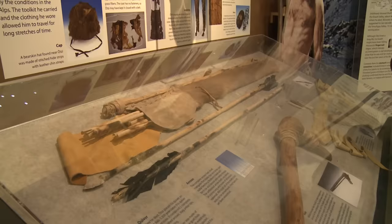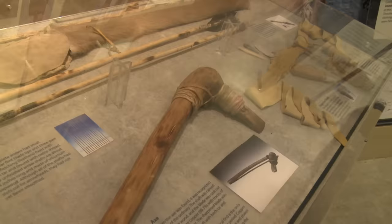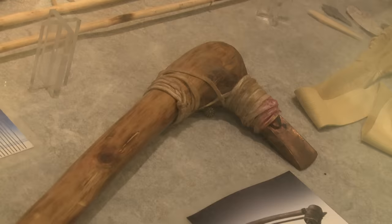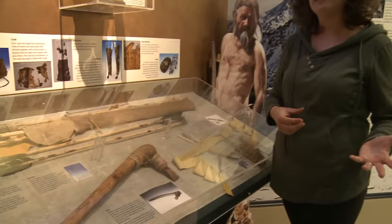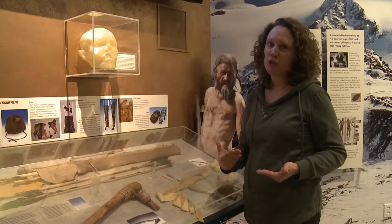One of the most fantastic things he was carrying was this axe. The handle comes from a yew tree — yew wood is very strong and doesn't secrete a lot of sap, so it's a good material for a handle. What was really impressive was the metal used: almost 100% copper. This tells us a little bit about when he lived. There was a period called the Copper Age, which started in the Middle East and moved into Europe, and the fact that he had a copper axe told us something about when the Copper Age began in Europe.